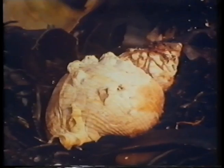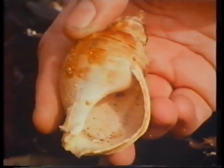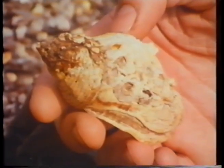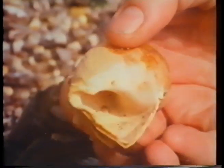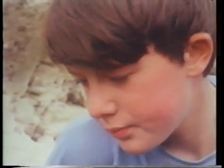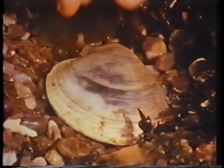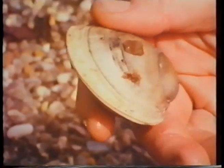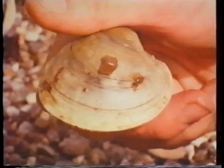Along the seashore there are always lots of empty shells — shells left behind by the creatures that used to live inside. A whelk used to live in that one. Mark's found something else. It's another shell underneath the seaweed. It belongs to a clam, and the clam's still inside there. Clams usually hide just under the sand, but this one must have been washed onto the rocks by the sea.